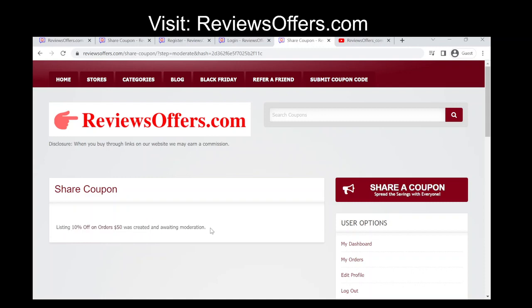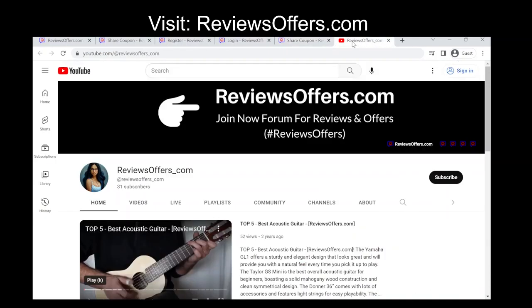Wait for approval. The site will review the code you submitted to ensure that it is valid and meets their guidelines. If everything checks out, your code will be approved and added to the website's database.